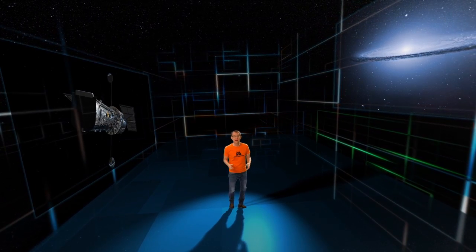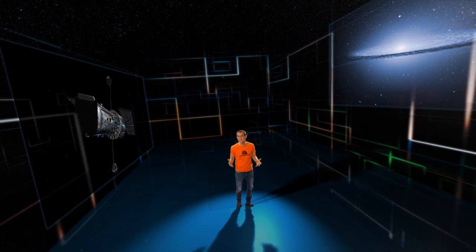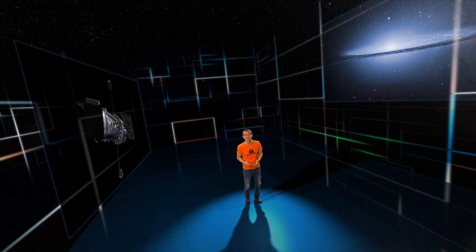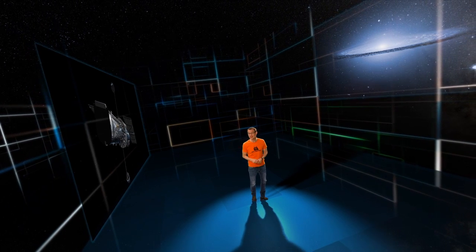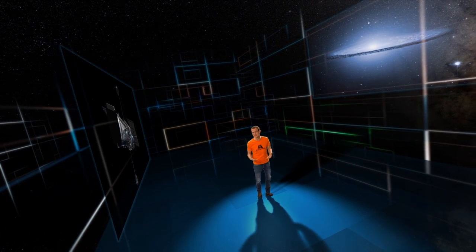One of the biggest parts of this is the Hubble Legacy Archive, a huge digital library of practically every observation Hubble has ever made. Now that's over a million observations, so it's not too surprising that it's pretty hard to stay aware of the full range of what's in there.